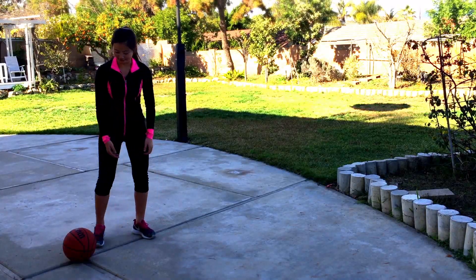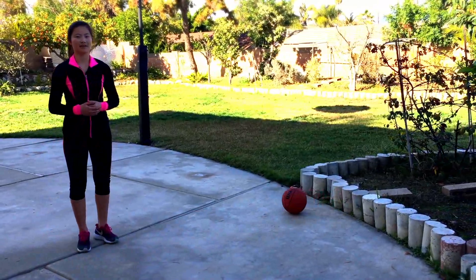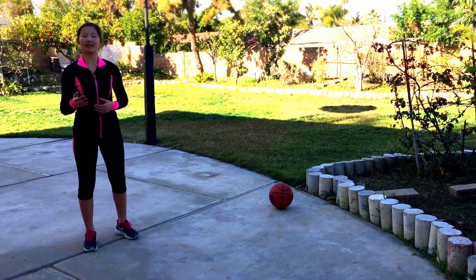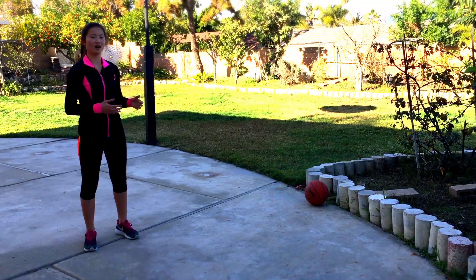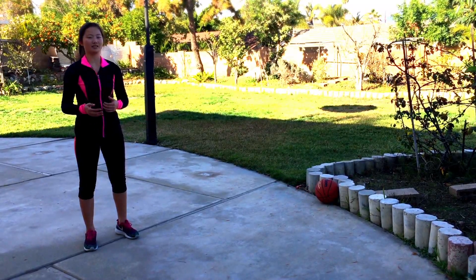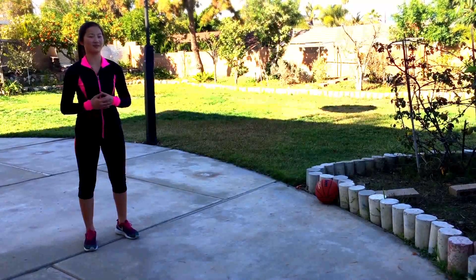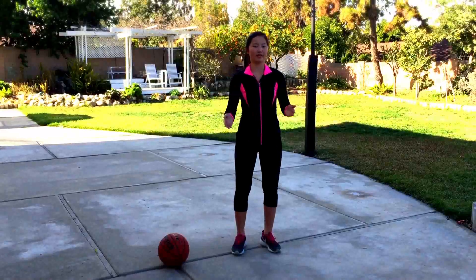Now, if I do this, the ball starts to roll. In this case, my hand provided an unbalanced force that caused the ball, which was at rest, to no longer be at rest. The unbalanced force disrupted the state of equilibrium and changed the ball's state of motion.